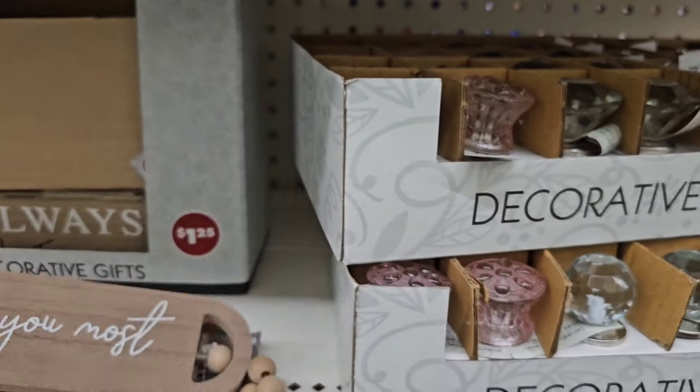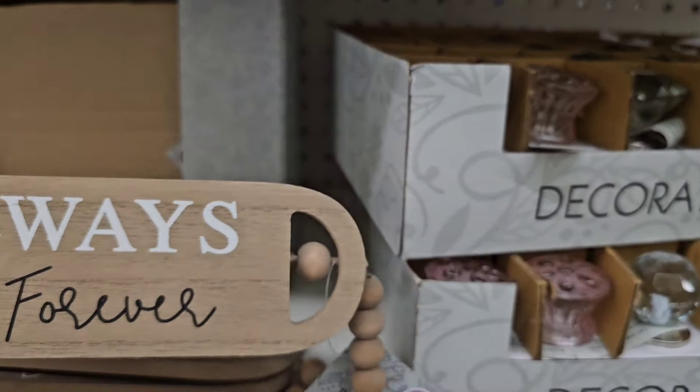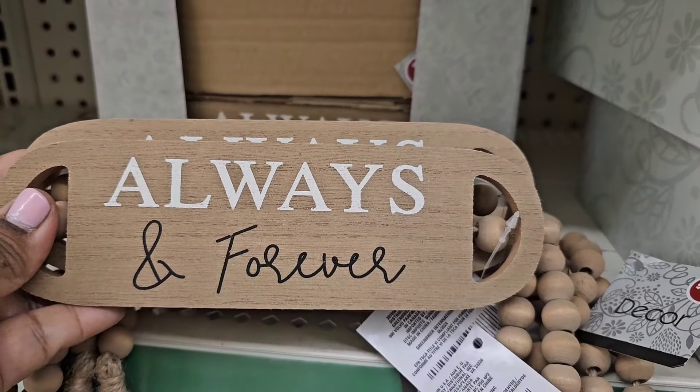They have beaded decor — one says 'Love You Most' and another says 'Always and Forever.' Both are all beaded and very very pretty.